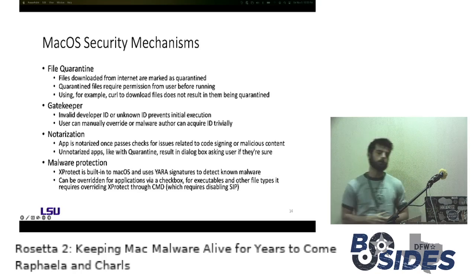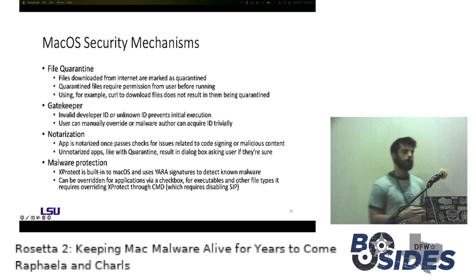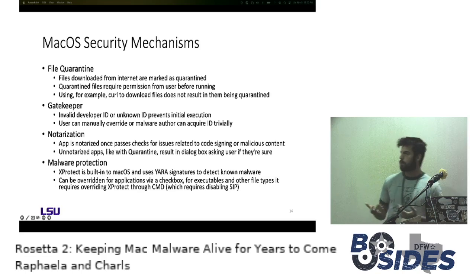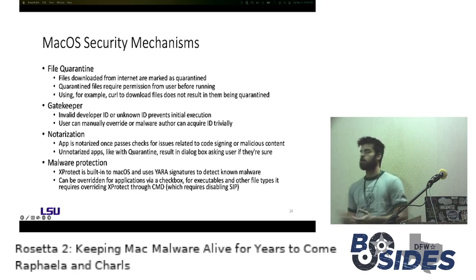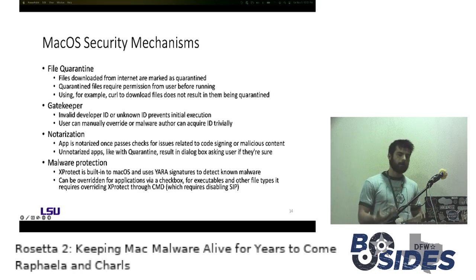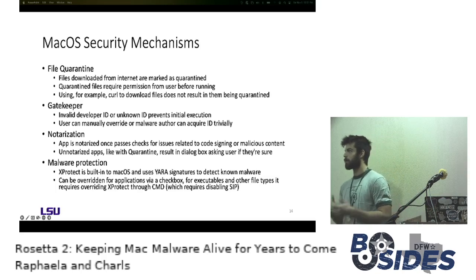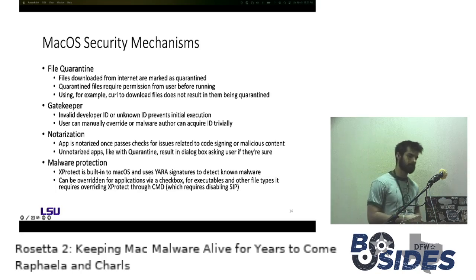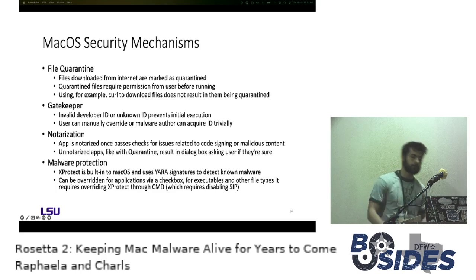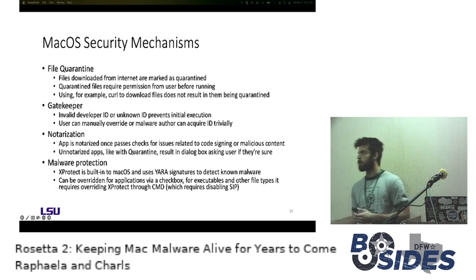File quarantine is often easy for malware to get around if the initial stage is already installed, because using FTP protocols or curl is simple enough to bypass that quarantine flag — anything that comes in via curl won't pick up the flag and can run without user interaction. Gatekeeper was introduced next, where only developers validly signed by Apple could run their software without user interaction. Developer IDs ended up being easy enough to obtain illicitly, so notarization was introduced as a third mechanism where apps are only notarized when they pass checks for malicious content and valid code signing.